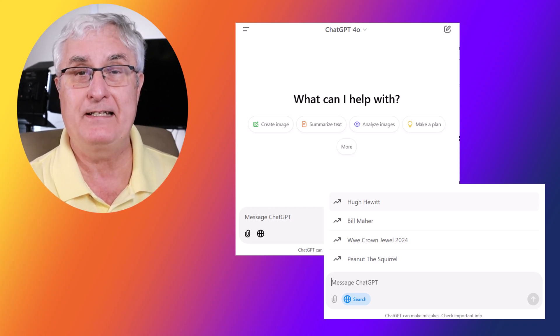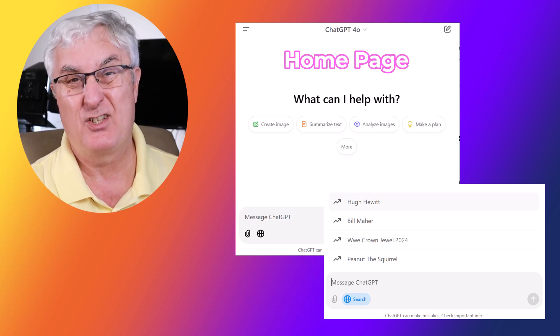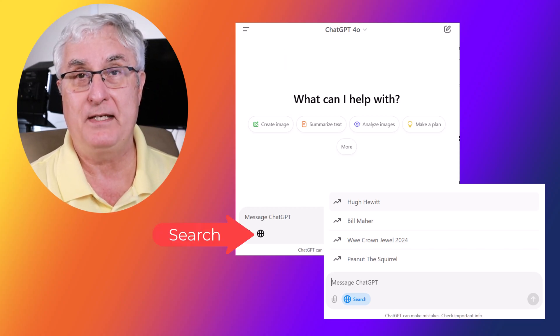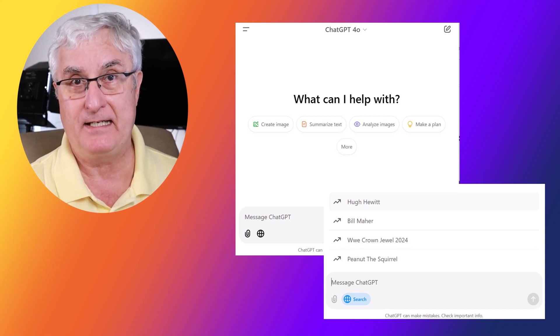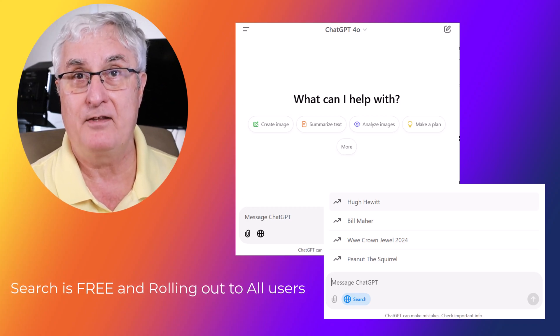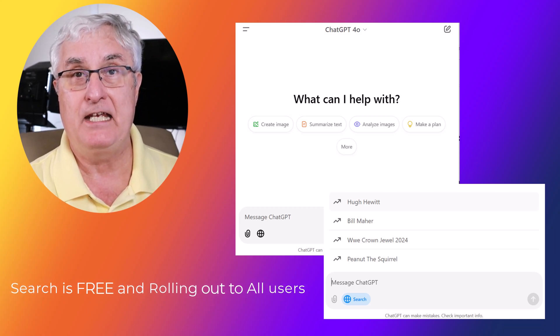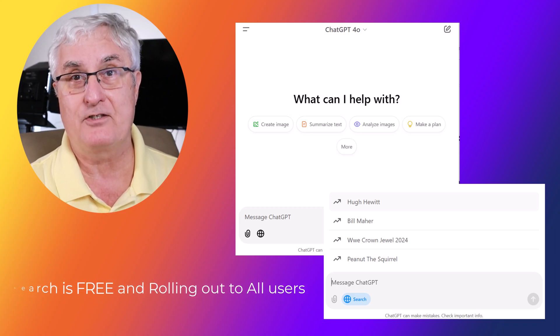Now if you look at the diagram here, you'll see that this is my ChatGPT home page, and now you'll see the added search feature — the search button that you're going to use to initiate a search within ChatGPT. If you don't see that button, you do not have the search capability built in yet, but it should be coming. If you do have the Plus version, then you'll definitely see that today when you access ChatGPT.